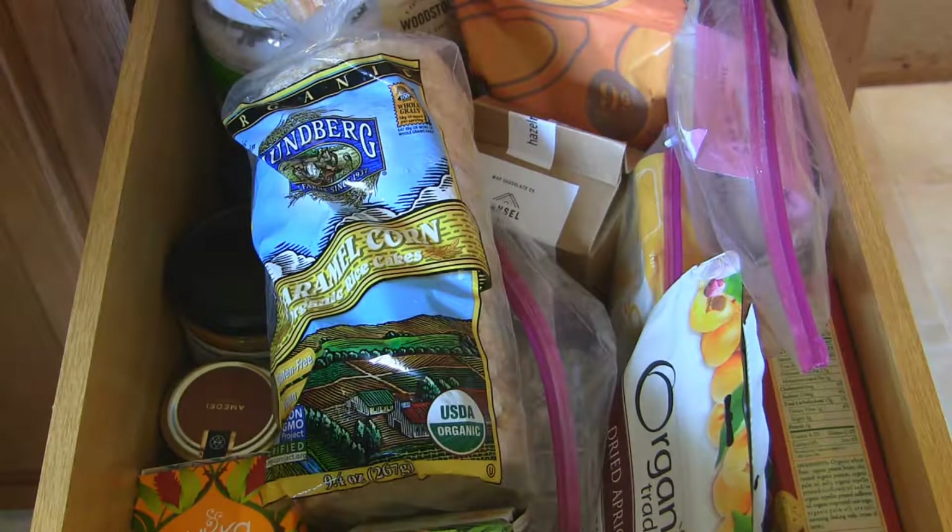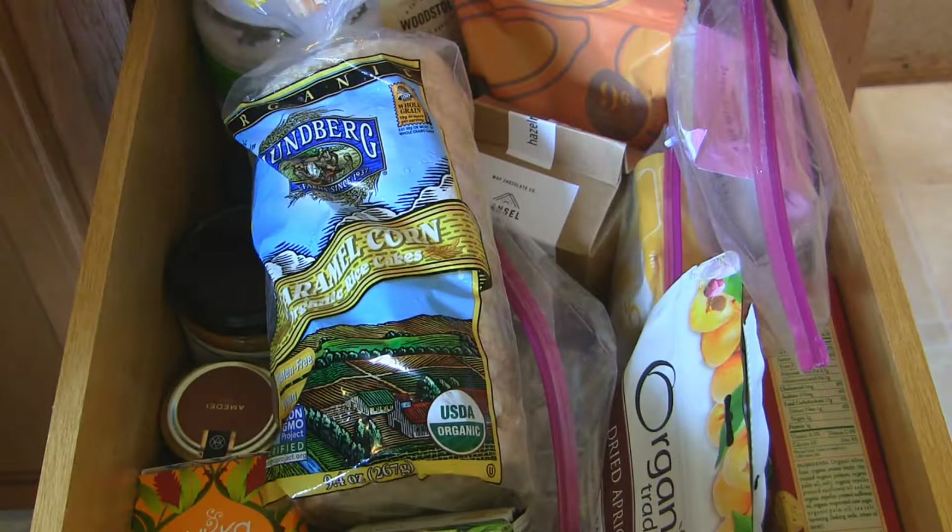Today I wanted to show you what I keep in my snack drawer. I do try to keep my snacks pretty healthy, but I want to go for taste too — so I'm going for sort of healthy but I need flavor.